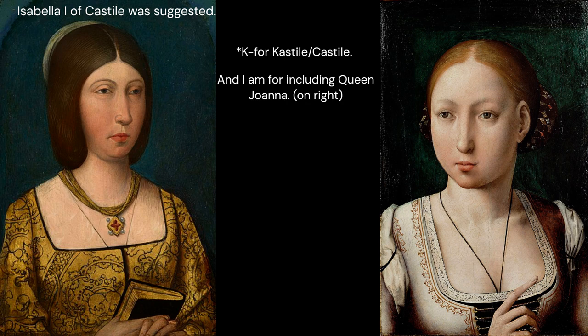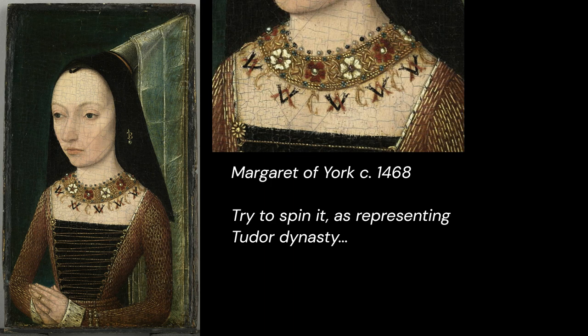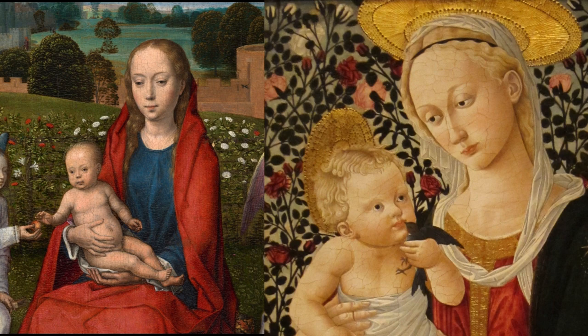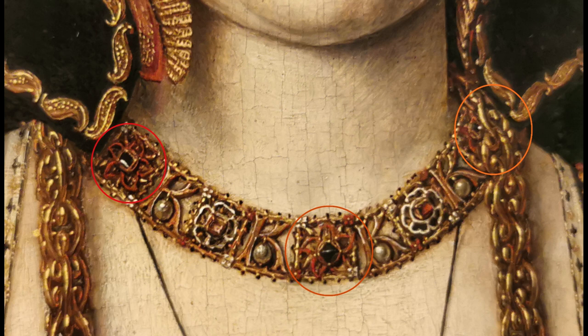You might think the necklace clearly shows Tudor roses, but first of all, red and white roses were popular even prior to the Tudor dynasty as they are associated with the Virgin Mary — red for love or suffering and white for purity — so anybody could use those symbols. Secondly, these flowers have orange-red pointed petals. They are not red roses; that's for sure.